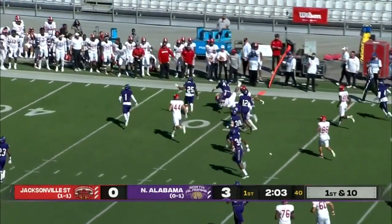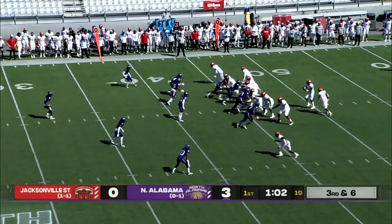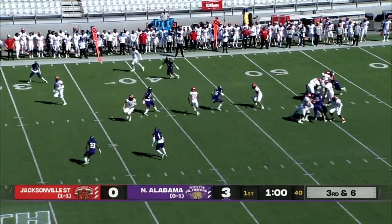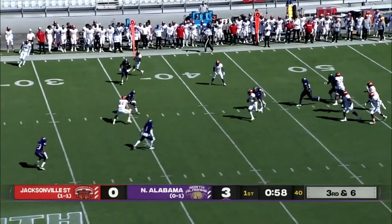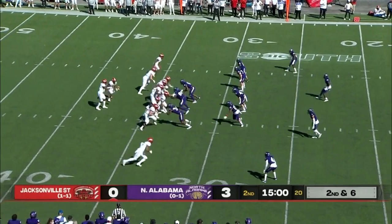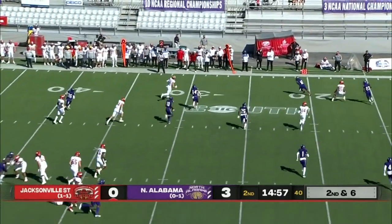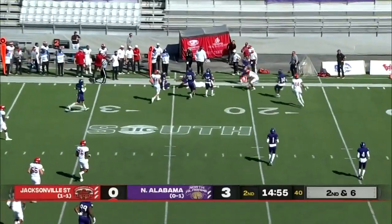West with a block. He has the first down around midfield, stopped down to the 38. Cooper steps up, he'll run for it and slide down after picking it up. North Alabama outgained Jacksonville State 21 plays to three in the first quarter.